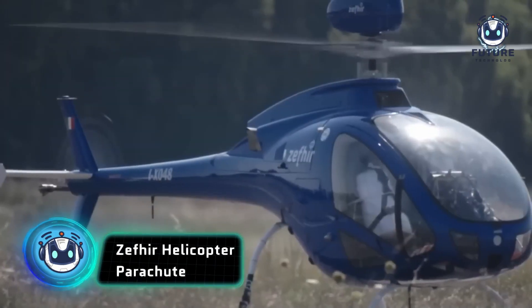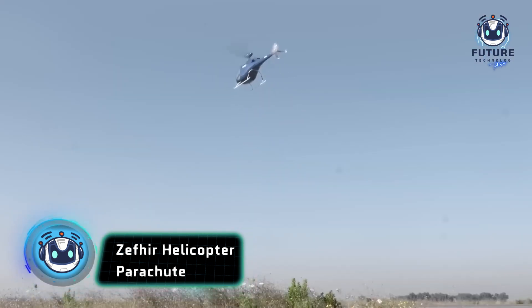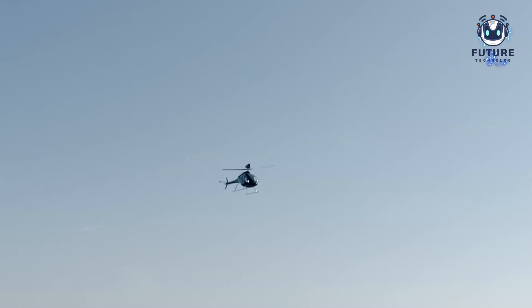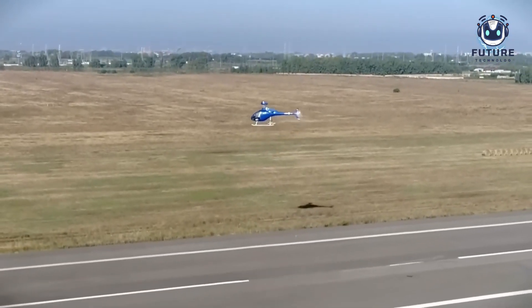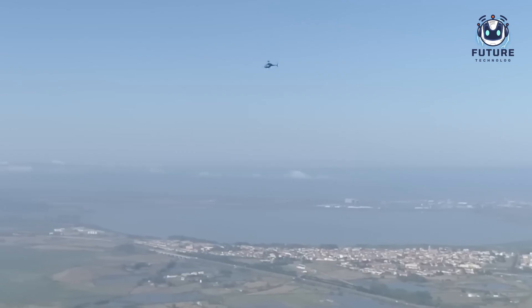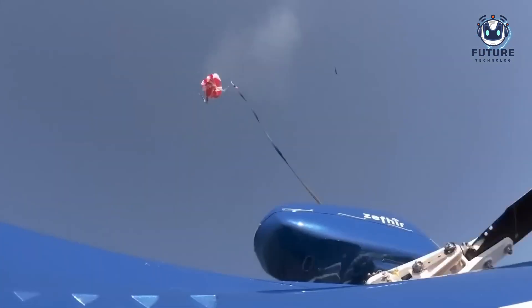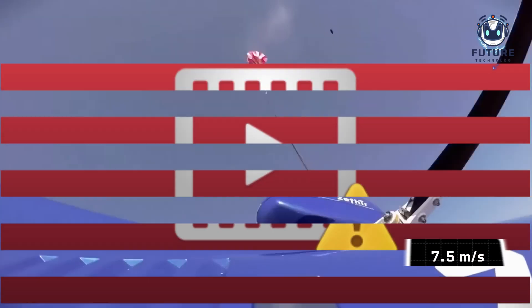Welcome to the world of Zephyr, the helicopter that turns disasters into thrilling aerial adventures. Picture this: engine failure, panicked pilot, passengers screaming — we'll never survive this. But wait. Zephyr reveals its secret weapon: a superhero parachute. From 300 meters high, this magical chute slows the descent from 23 to 7.5 meters per second.